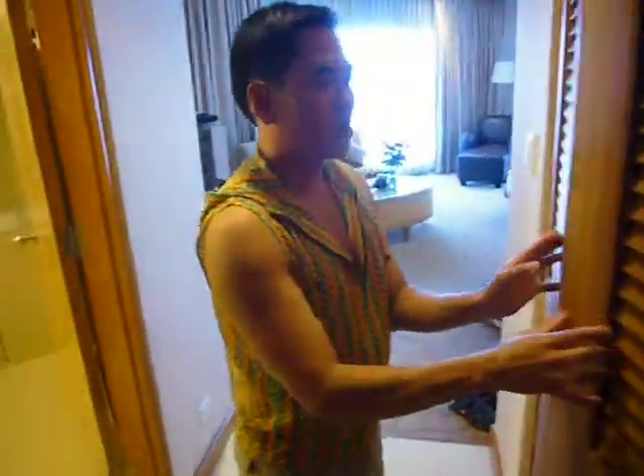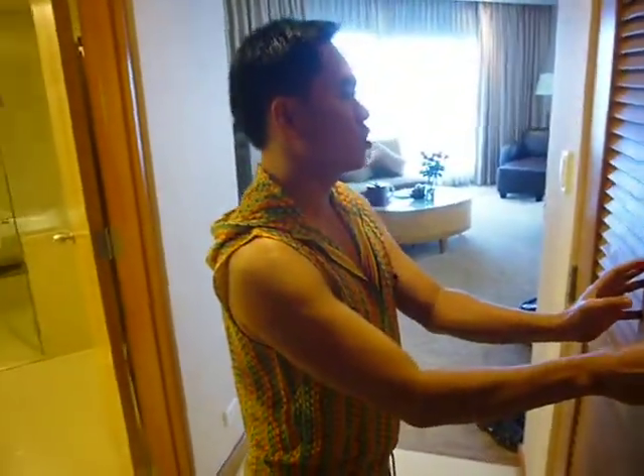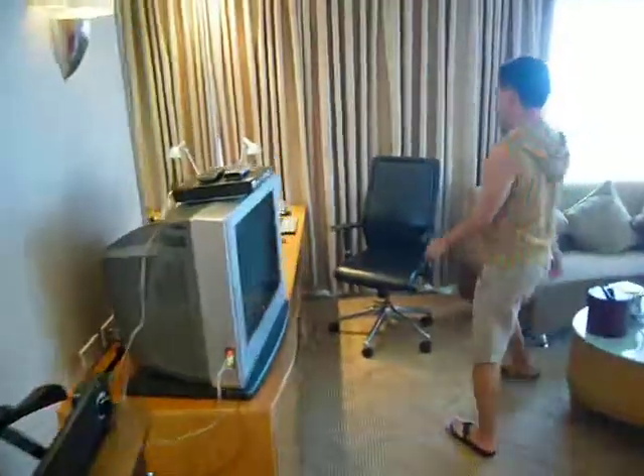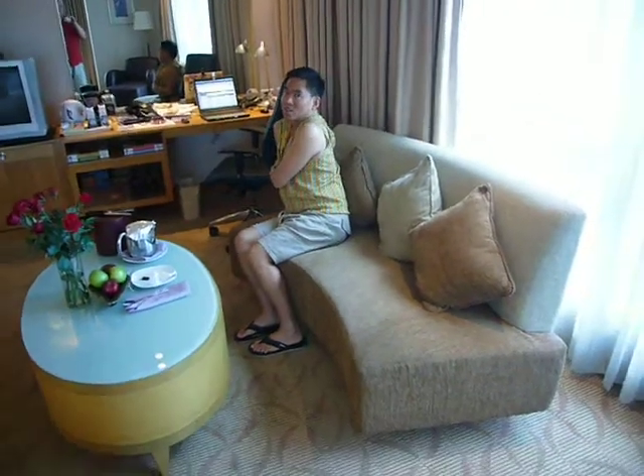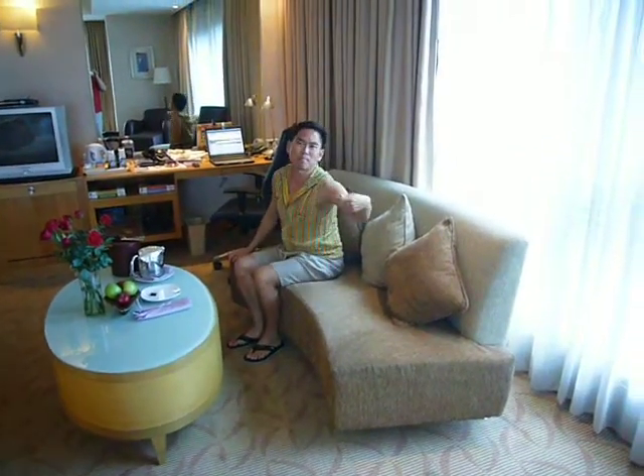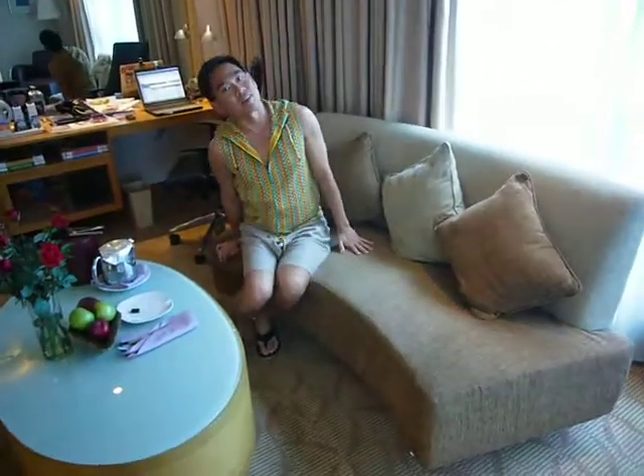And with that, we move on to the seating room and also a working area. This is where you can do your free internet access. It's one of the rare things in the Paisal Hotel District — every hotel just wants you to pay, pay, pay. But this hotel, there are some things that are complimentary.